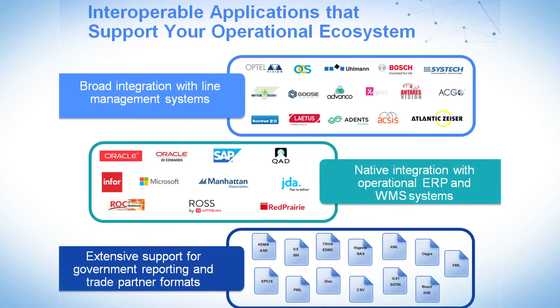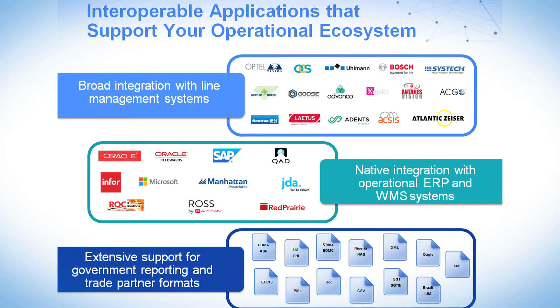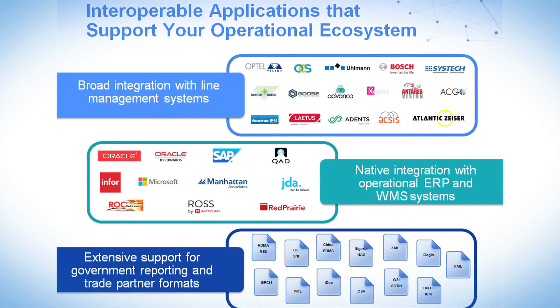At every level we're interoperable — with different governments, with different supply chain partners, with your internal systems and your internal processes. That's a fundamental core capability of Tracelink: to have interconnectivity and interoperability at every level of the stack.